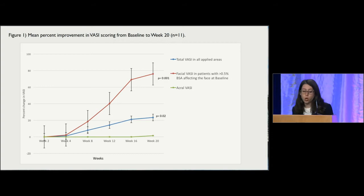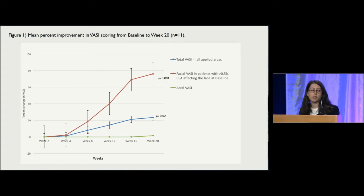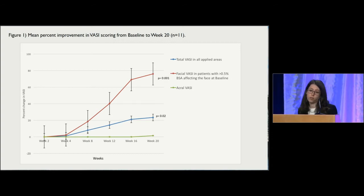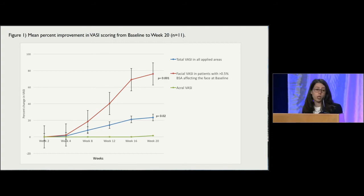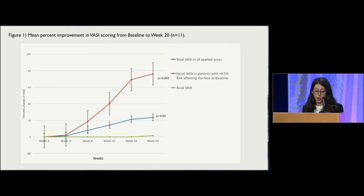We performed an open-label clinical trial evaluating twice-daily use of topical ruxolitinib 1.5% cream in 12 patients with vitiligo over 20 weeks. The topical formulation was chosen given that vitiligo pathology is superficial in nature, and the topical application was presumed to limit side effects known with systemic use. We screened 12 patients, 11 were enrolled, and 9 completed the study. Repigmentation was measured using the vitiligo area scoring index, or VASI, tool.